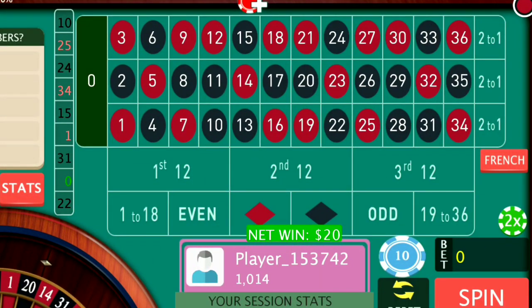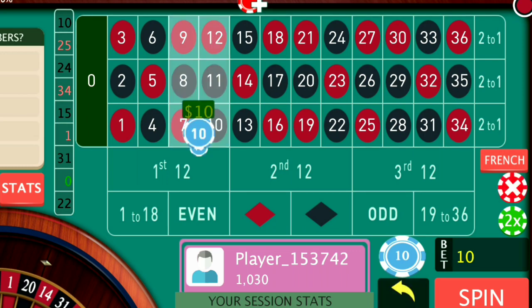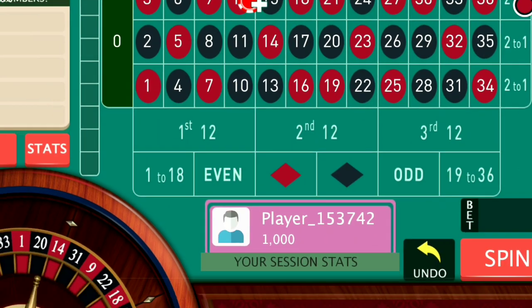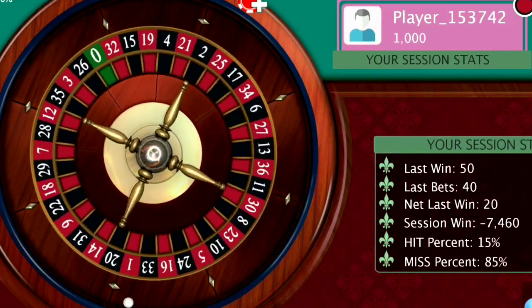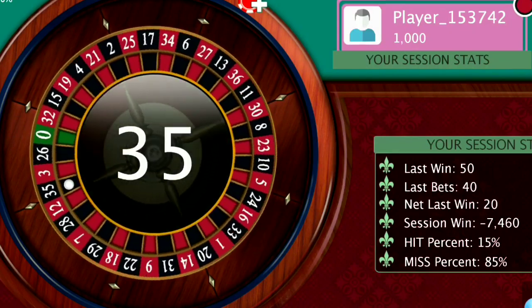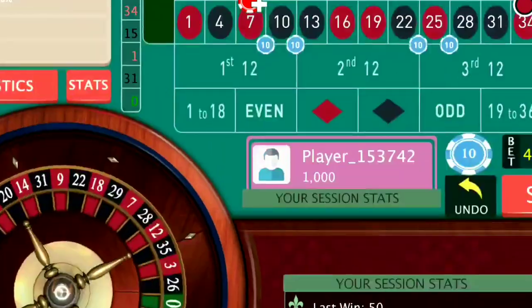I've won the second chance also. Now it's 10 and 25 as the last two numbers. I put a bet here for 10 and one here for 25. The immediate mirror position of 10 is this one, and for 25 is this one. Sometimes both bets overlap each other but that's okay.